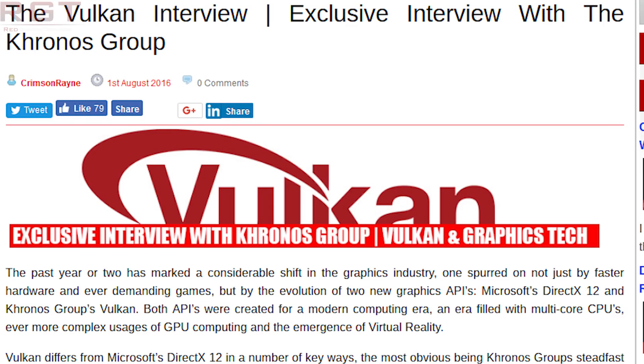We here at Red Gaming Tech extensively covered Mantle, Vulkan, and DirectX 12 when they were initially announced. In fact, we did have a few exclusive interviews with AMD's Robert Halleck concerning Mantle, along with Neil Trevitt from the Khronos Group. You can find those linked in the video description.